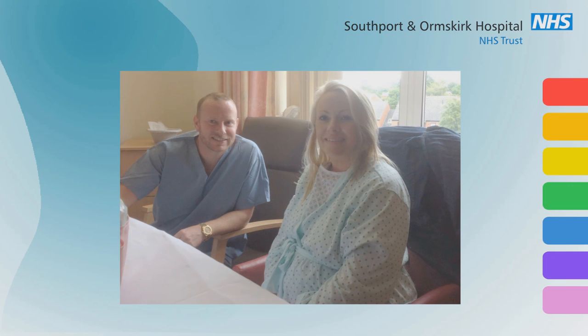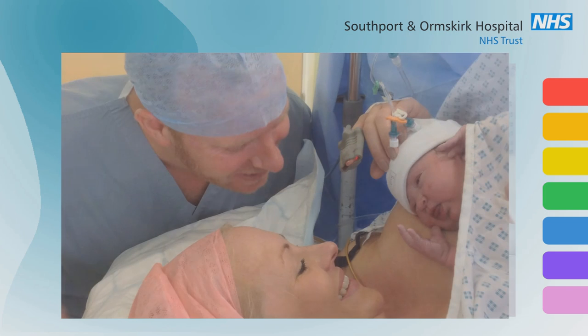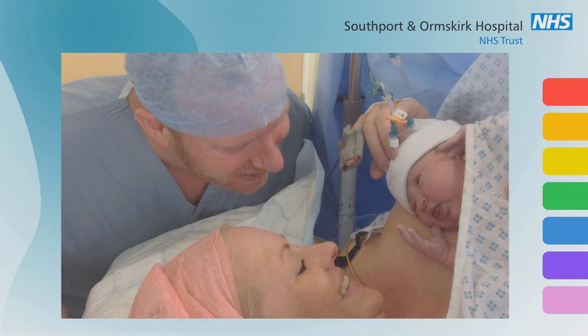Occasionally we need to perform this type of delivery in theatre, and so we have a dedicated obstetric theatre within the delivery suite. This is also where caesarean sections take place.